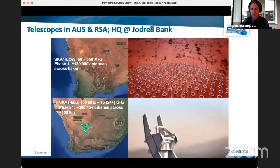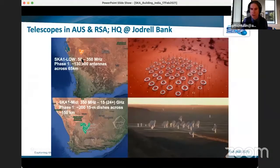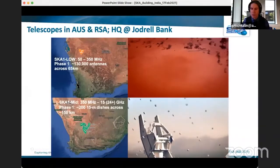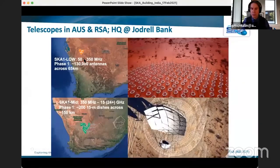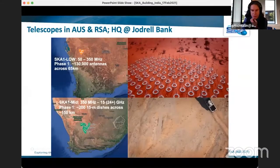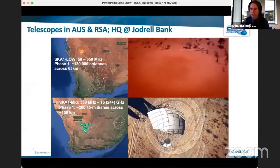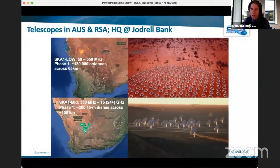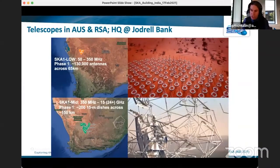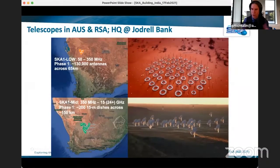The top shows SKA-1 Low in Western Australia — about 600 kilometers northeast of Perth — with baselines up to about 65 kilometers, operating across a continuous frequency range from 50 to about 350 megahertz. The array physically uses log periodic antennas which couple many dipole antenna elements together in a ladder to achieve the broadband coverage that was a key driver.